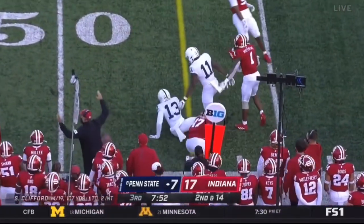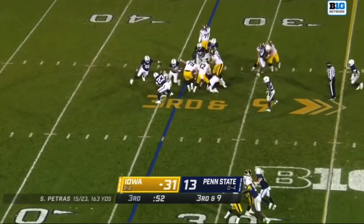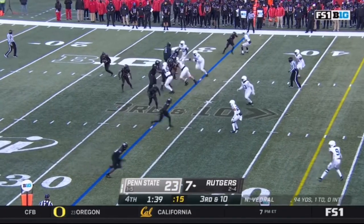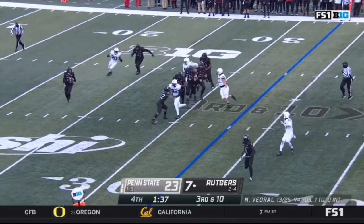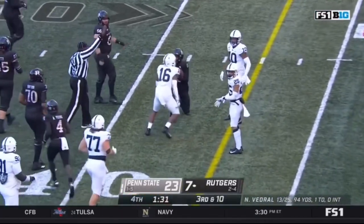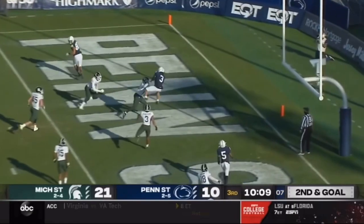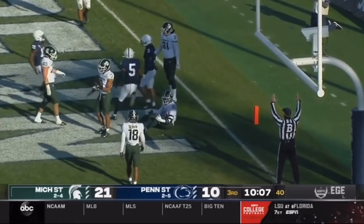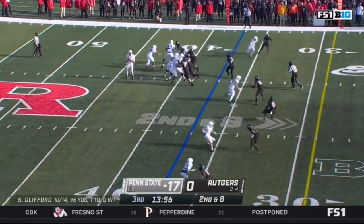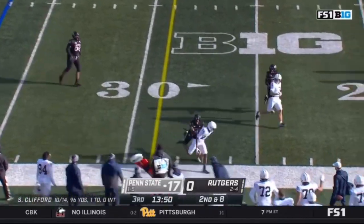Lambert-Smith is able to get almost following the fullback, he'll take you to the ball. Straight ahead then bounce it out — Goodson, who likes to make people miss. Clifford is flushed from the pocket under pressure by Christian.